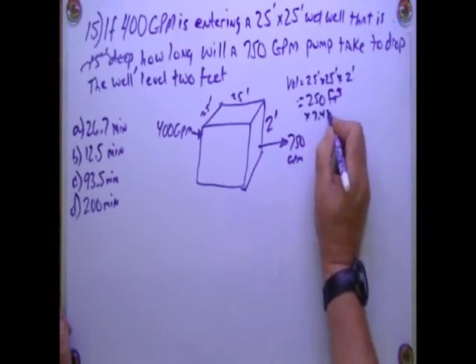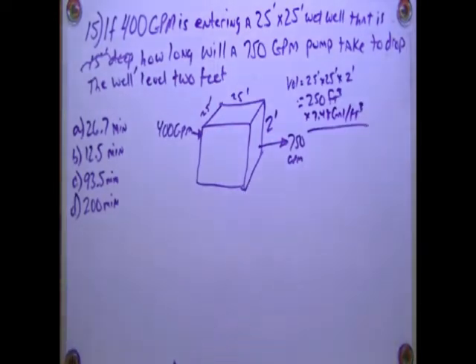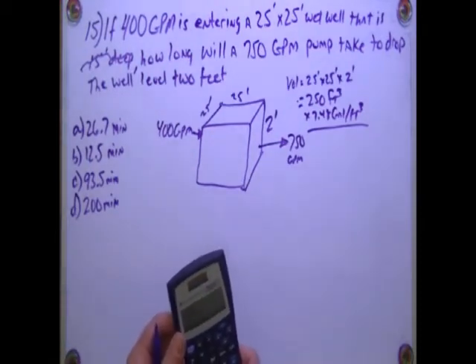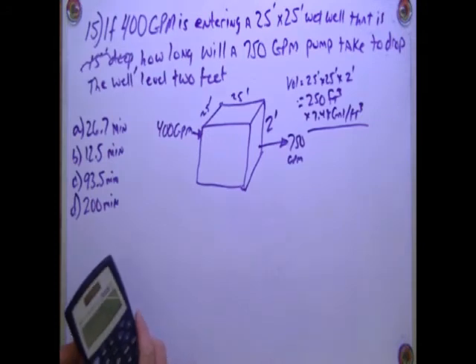Times 7.48 gallons per cubic foot, and that's going to be about 3000 — 250 times 7.48 is going to give me 1870.